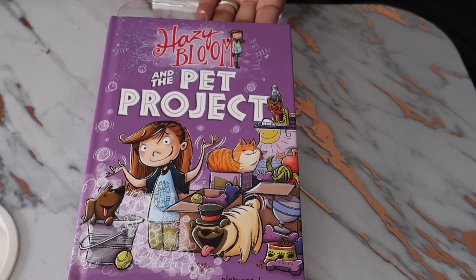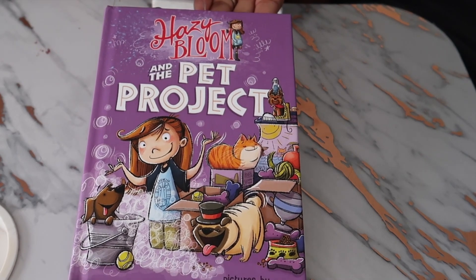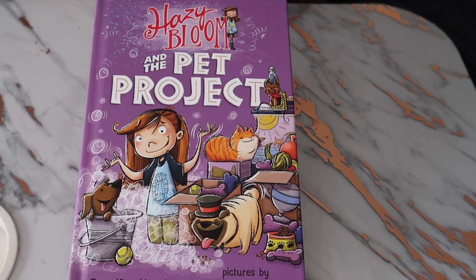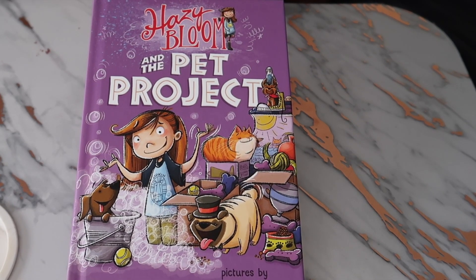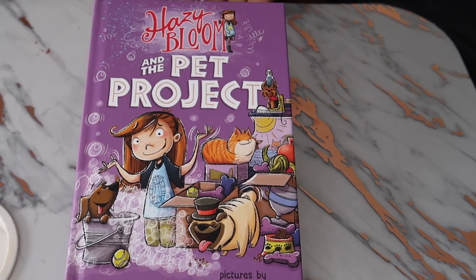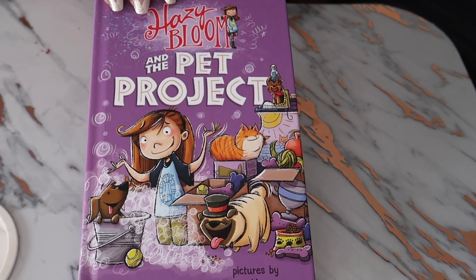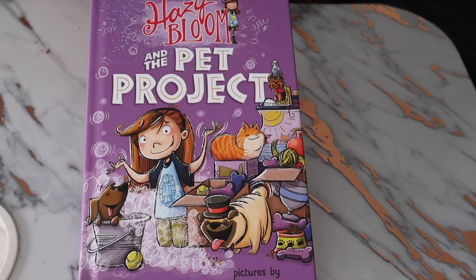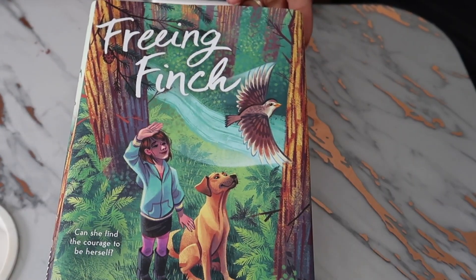Then I was able to find some books for Autumn. This is the book she is currently on — 'Hazy Bloom and the Pet Project.' Autumn has been going on and on about getting a pet; she wants a dog so bad, but now she's moved on to asking for a hamster. She doesn't want a fish — she feels like a fish is not a real pet. Anyway, it's about a little girl trying to convince her parents she's responsible enough to have a pet, and Autumn was all about this book. We picked it up from Dollar Tree and she's been liking it.